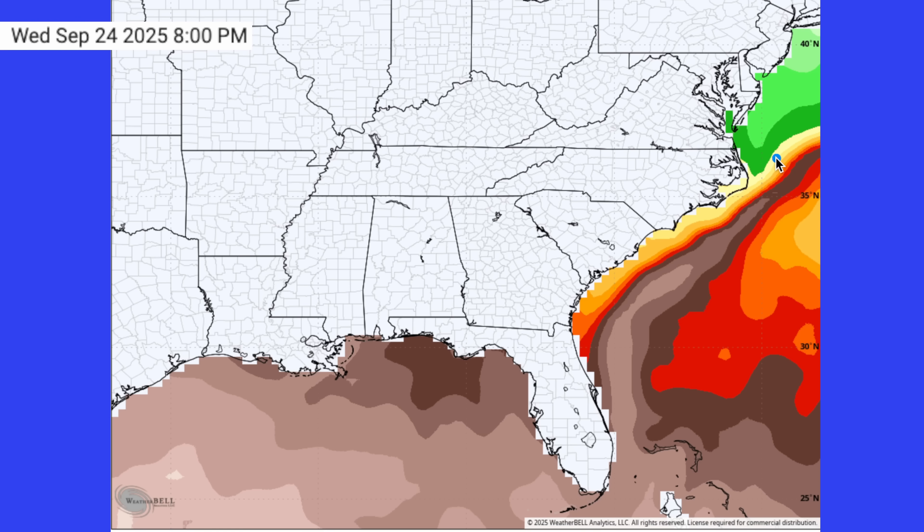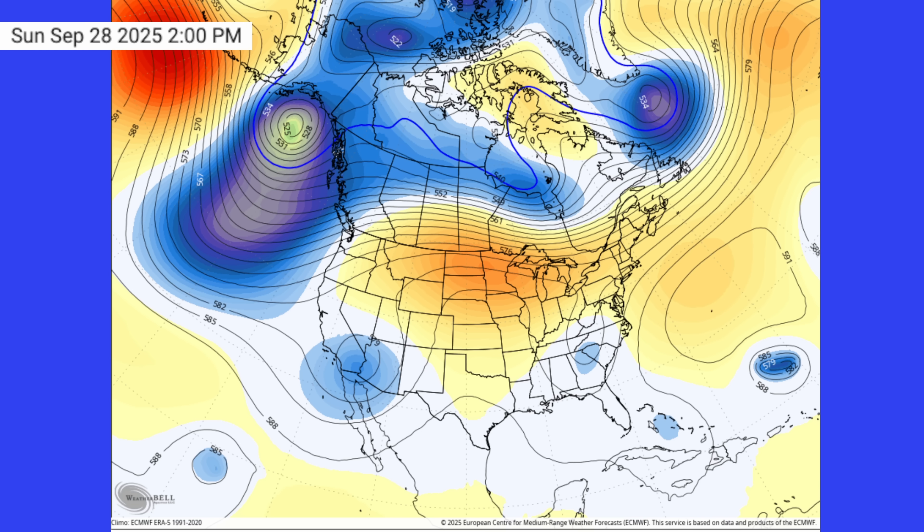Something that we have to watch is as this storm moves north and slows right across the Gulf Stream, where we have extremely warm water temperatures — that could cause this storm to absolutely explode. I think the models are picking up on that.